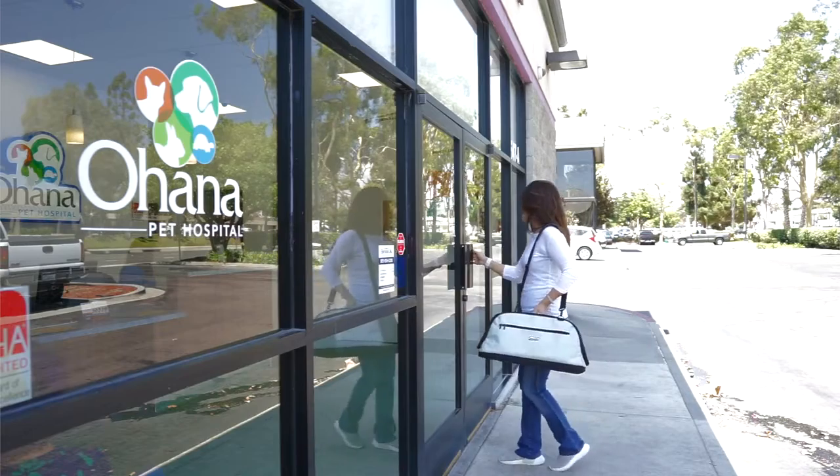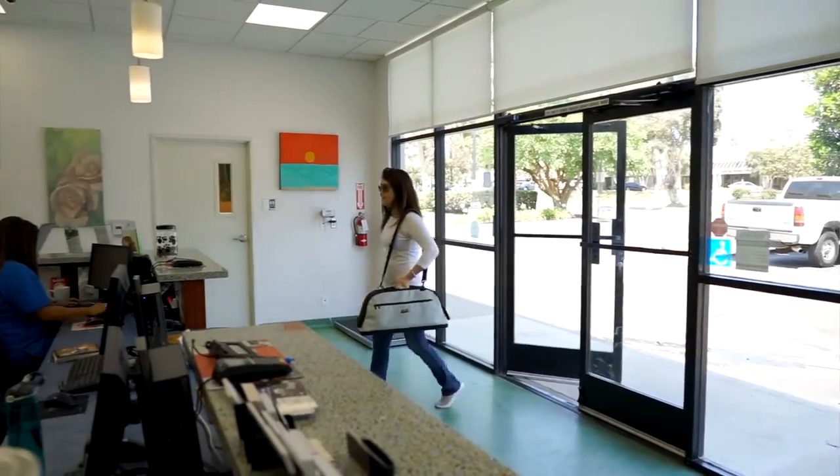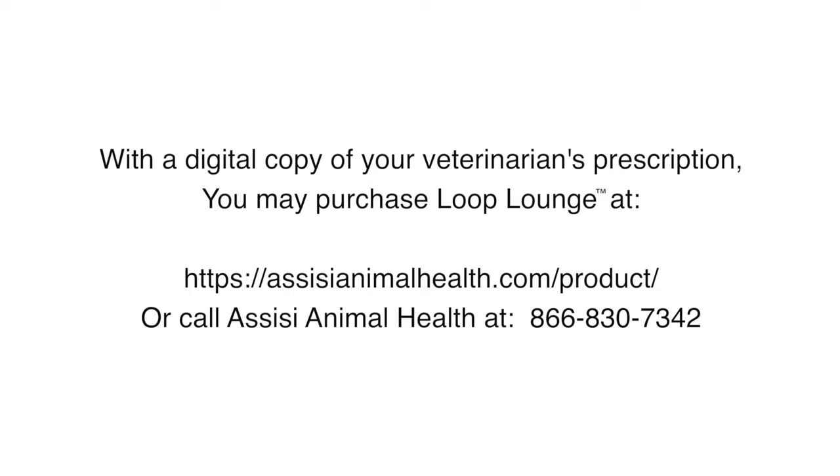The Loop Lounge is sold to pet owners as a medical device with a veterinarian prescription. Check with your insurance plan provider to determine if it's covered by your insurance plan. With a digital copy of your veterinarian's prescription, you may purchase it at AssisiAnimalHealth.com or call 866-830-7342.